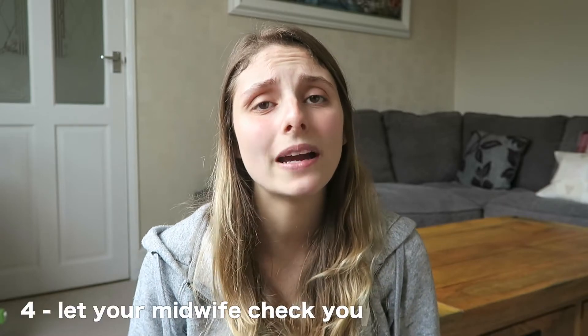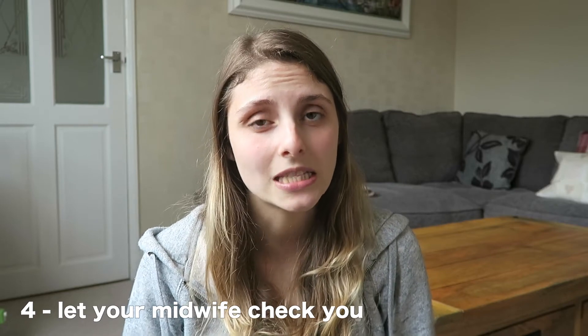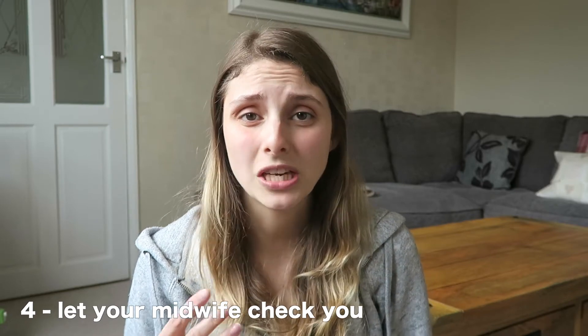Tip number four, and this is really important: let your midwife check you. When your community midwife comes around, let them check your stitches because they can tell you whether it's looking sore, bruised, or whether there's an infection building, and you can get treated right away if you need to. Luckily for me everything was fine — I was just a little bit bruised, which is to be expected. It might not be the most dignified thing in the world but you've just given birth, so it's not a big deal for them to check your stitches.